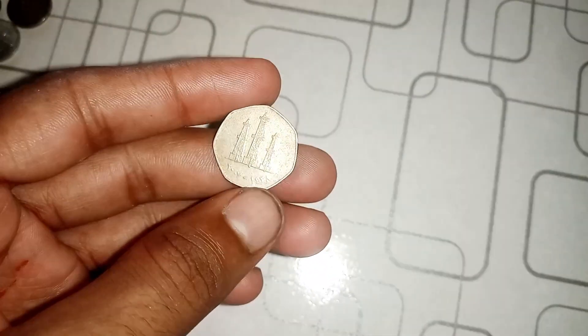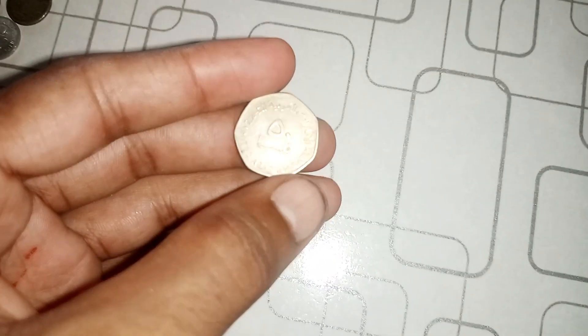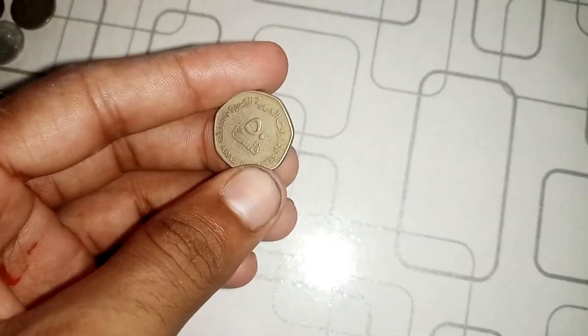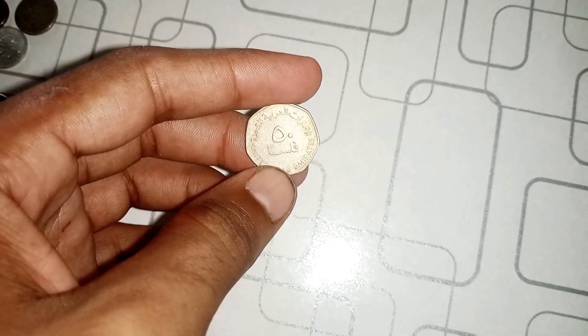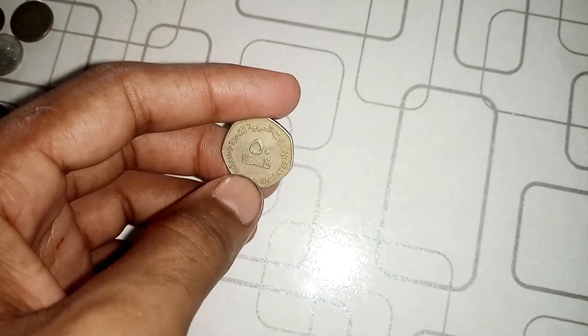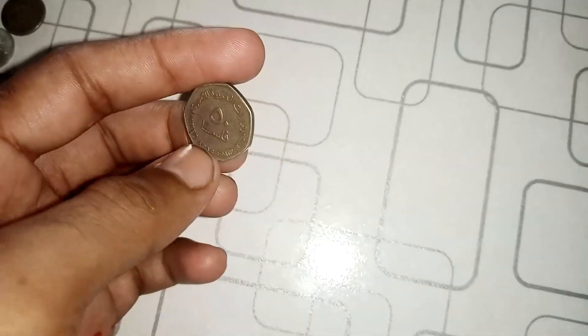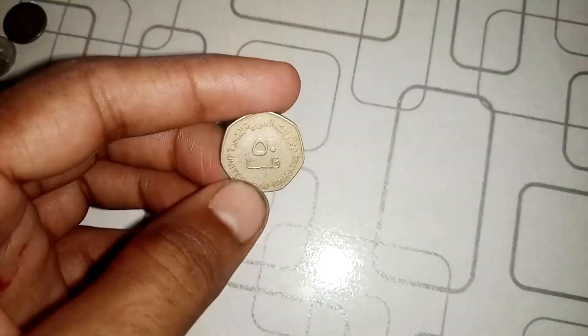To learn more about the significance of this coin and its potential value, we've invited a renowned numismatic expert. This 2004 50 Fils UAE coin with the error is a numismatic treasure. The combination of its rarity, historical context, and the unique misprint make it highly sought after by collectors. It's a piece of history that transcends its face value.